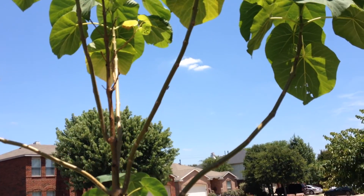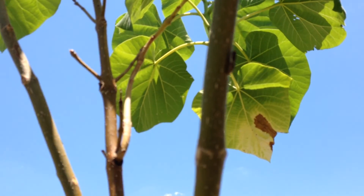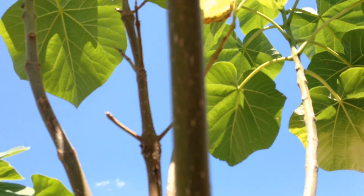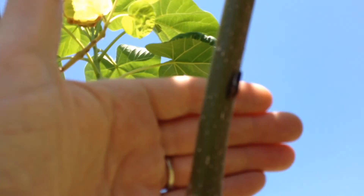By the way, here's a strange bug — I don't know what it is. They're on these trees but they don't seem to be hurting anything. So if anyone knows what that little guy is, let me know. They like to hide on the back sides — they're good at hiding.